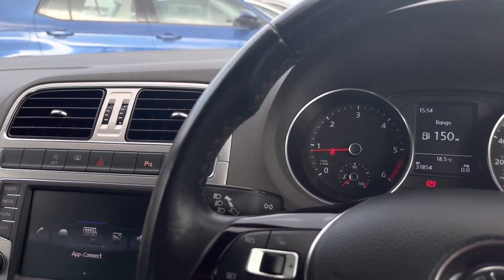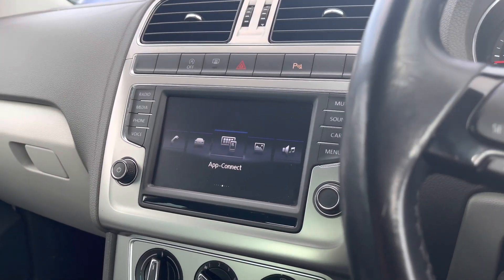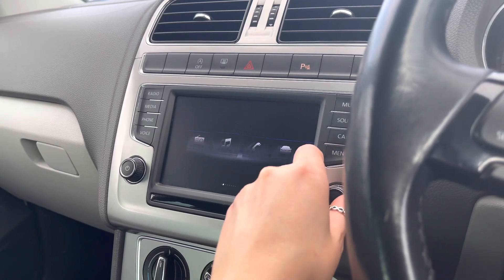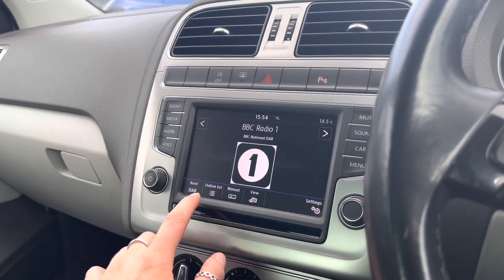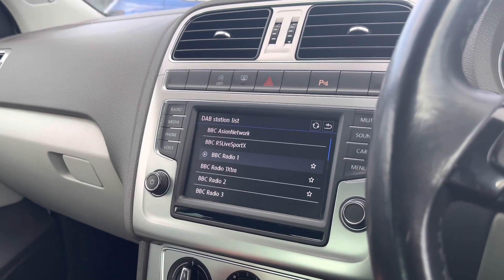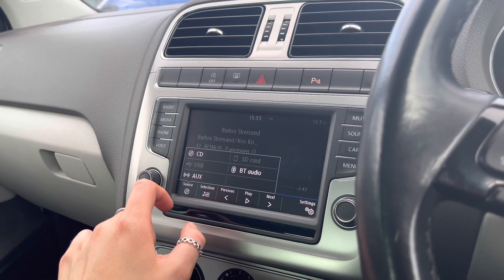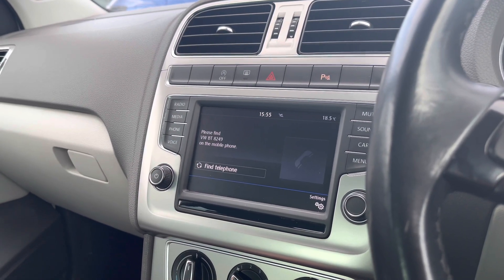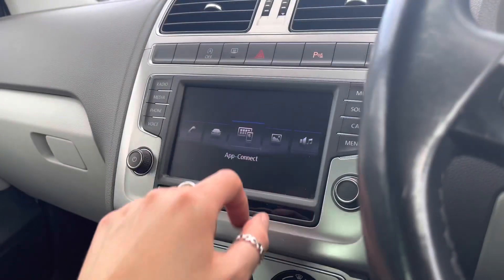Scanning over to the centre, we have your Composition Media System where we can access a wide range of features. This is a touchscreen with a scroller and shortcut buttons down either side. Going into the radio, we have access to FM, DAB and AM radio. There are aux inputs available if you want to listen to your own music, and you also have Bluetooth connectivity allowing you to make hands-free calls safely.